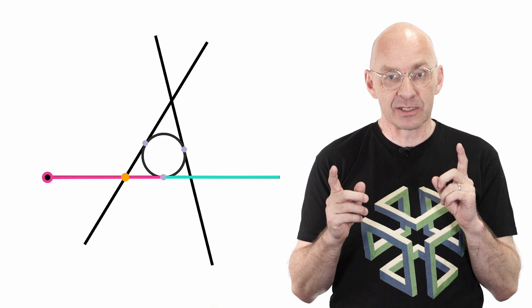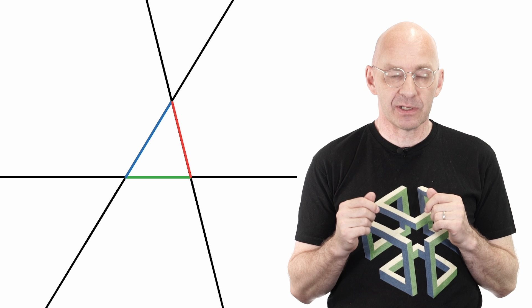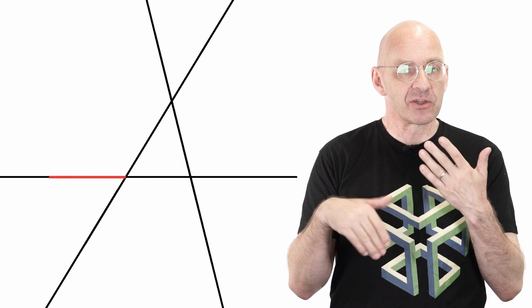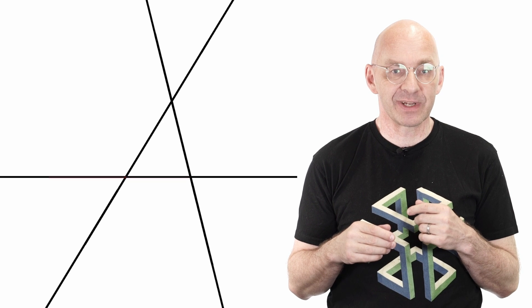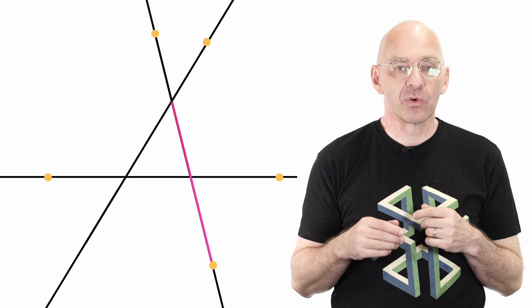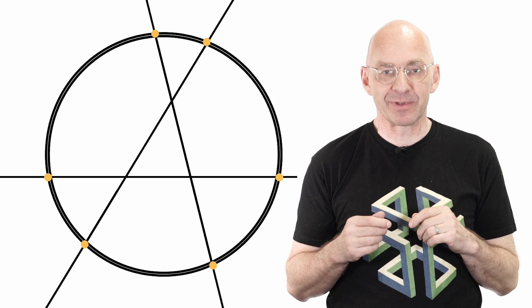Just focusing on the windscreen wipers gives a second very intriguing way of generating our six points. For easy comparison, here again is Conway's first way: triangle, then whiskered triangle, and there are the six points. Now second way: triangle, then infinite whiskers, place a copy of the red side to locate the first point, and then find the remaining points by this beautiful windscreen wiper action — six times. And there's the circle again, and its smaller inner circle baby sister.